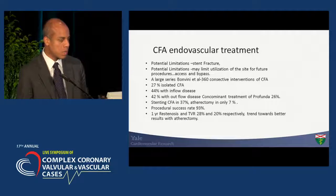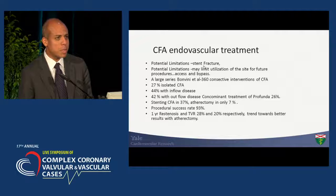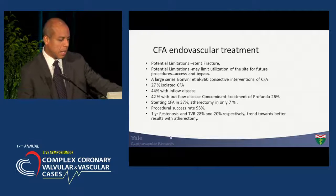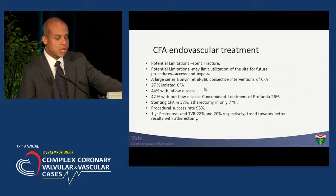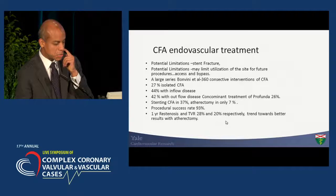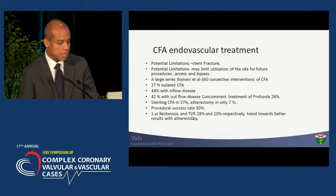One important limitation to keep in mind: if you're going to stent, the rate of stent fracture is high, and the rate of stent restenosis, especially as it relates to the bifurcation, may also be high. One of the larger series that started to generate attention included over 300 patients treated through the common femoral. They did have some inflow as well as outflow disease. The success rate was quite high, and the restenosis rate was 28% and 20% respectively based on TBR.